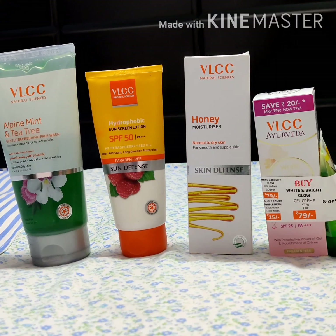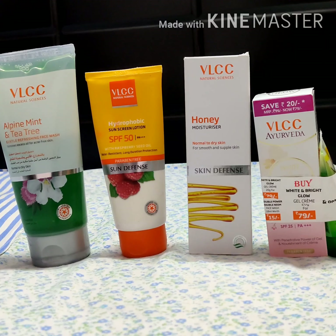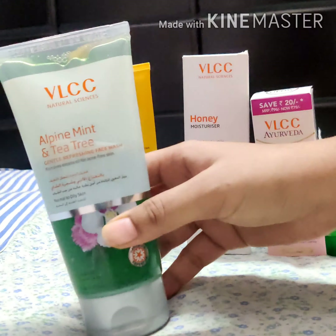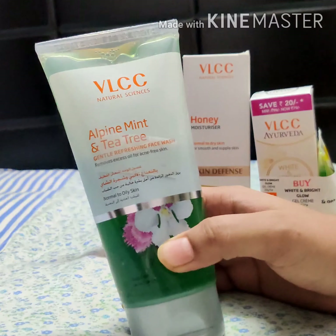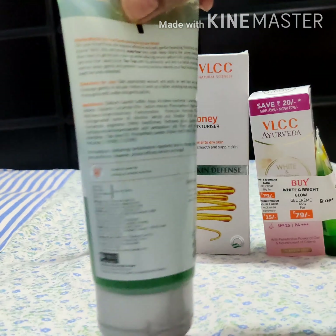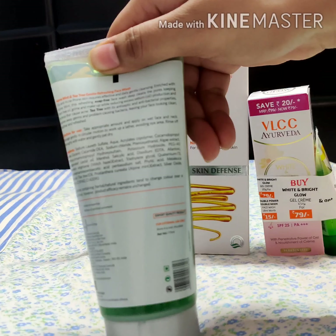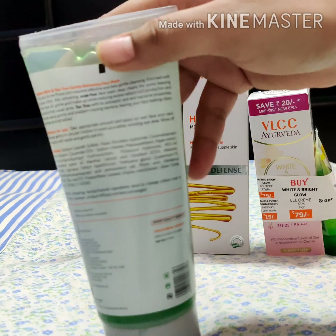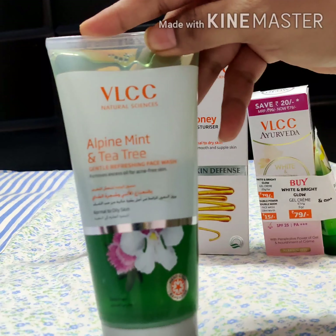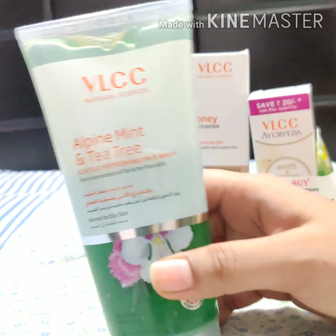Hey beautiful people, welcome back to my channel! Today I have with me all these products from VLCC and I'm going to be talking about each one of them. Let's move on to the first product: this is the VLCC Alpine Mint and Tea Tree Face Wash. The MRP is 250 rupees for 175 ml, which is quite a lot, and it is ideal for normal to oily skin.